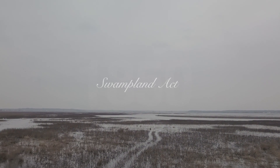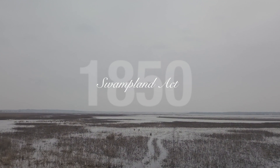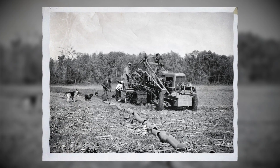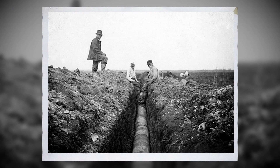When Congress passed the Swampland Act of 1850, farmers began extensive drainage of the area, converting these wetland areas to farmland, digging ditches, and installing underground drainage tile.